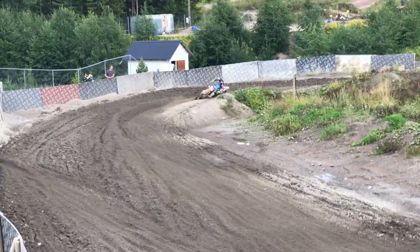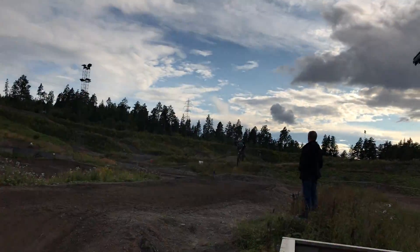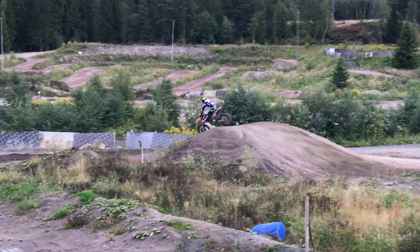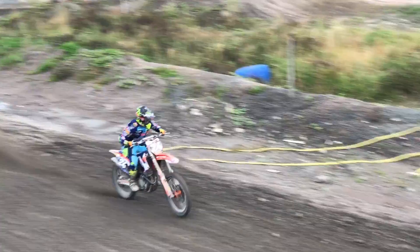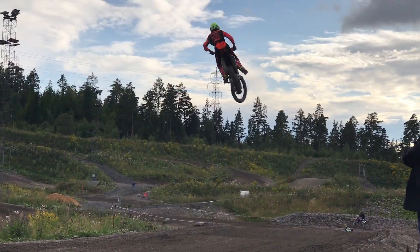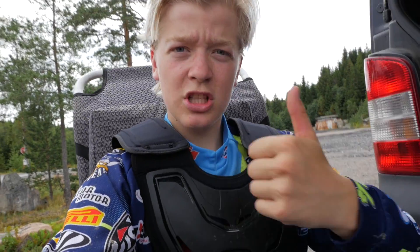First session done! The bike's a little bit dirty already, but yeah, feeling good, not too bad. I'm looking like a goon with this shirt on the outside of my gear, but yeah, it's nice.